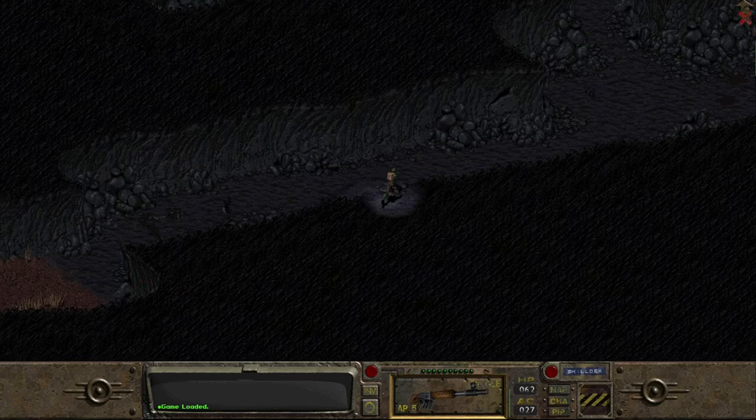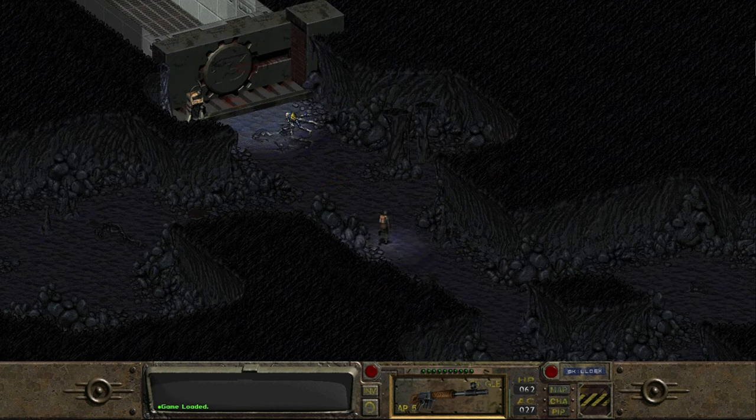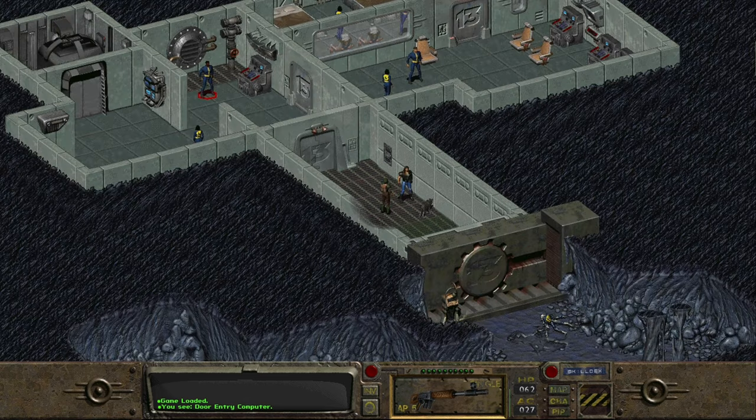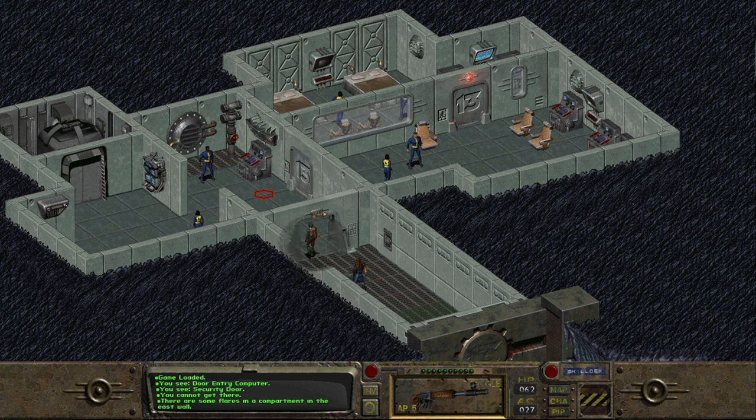Welcome back everyone to Fallout. We are about to go home, back to the vault. This video is due to be released on the 11th, which is Fallout release day, at least in the UK. I apologize in advance — I have a shocking cold, so my voice isn't great. I'll try to avoid sniffing and pause the cough. But anyway, we find ourselves back in Vault 13, back home with the water chip.